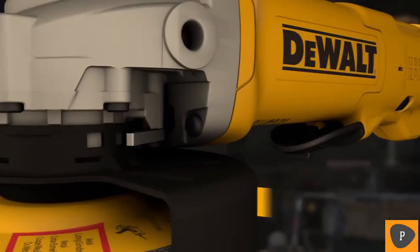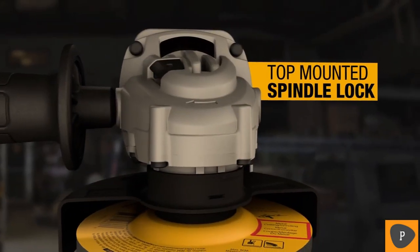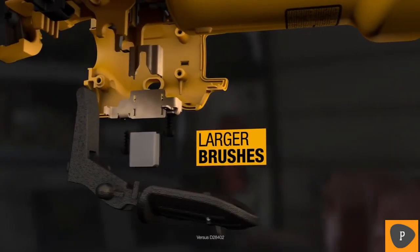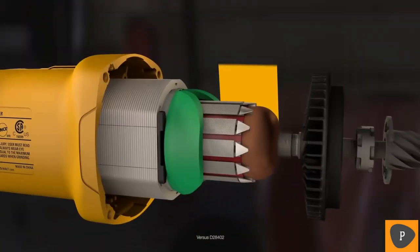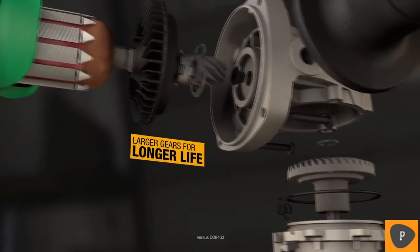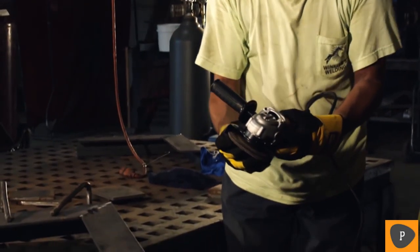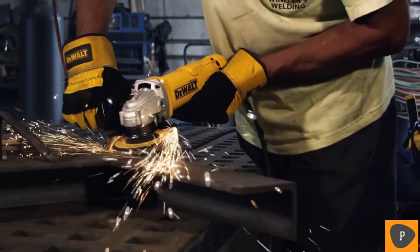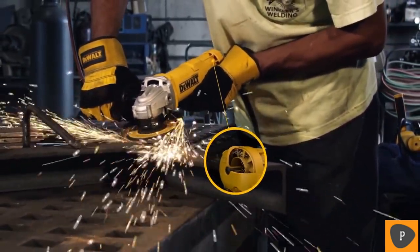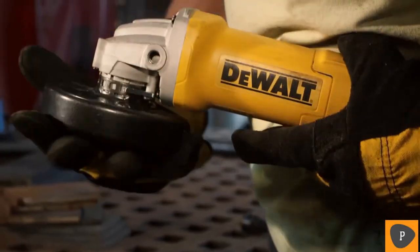The DWE402 Small Angle Grinder by DeWalt. One of the most durable small angle grinders DeWalt has ever produced, with features that maximize cut depth and ease of use. This grinder has over 142 new parts, a cooler temperature rise, and is designed to deliver more power. With guaranteed tough construction and compact design made to fit your hands, the dust ejection system allows cooling air in while ejecting harmful debris out. The powerful next generation motor can tackle tough jobs other DeWalt small angle grinders can't.